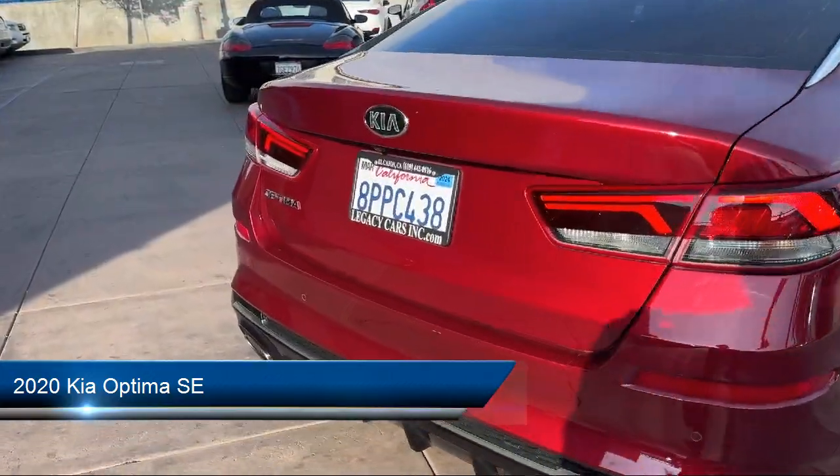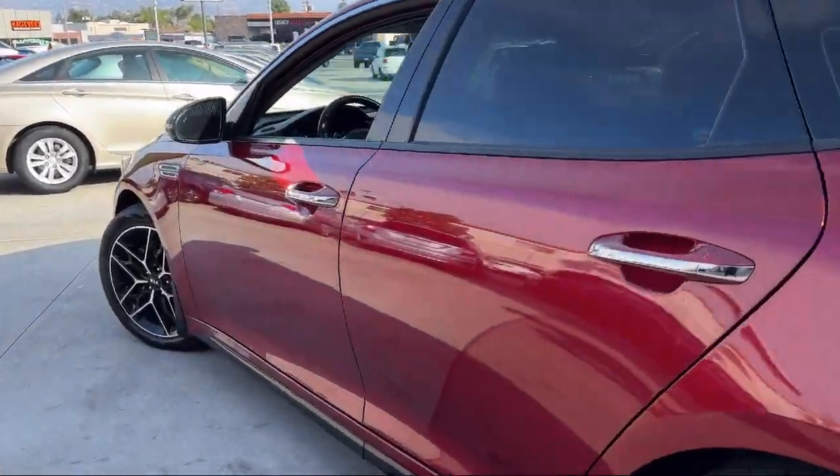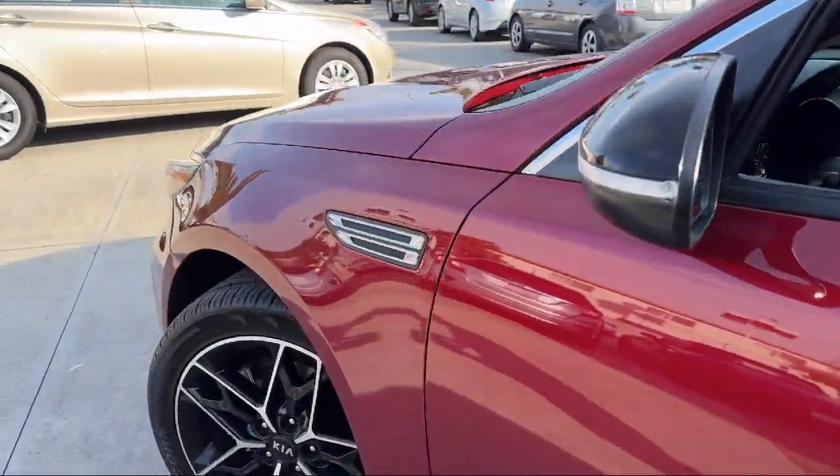It comes equipped with puddle lamps, exterior entry lights, leather seat trim, and has less than 75,000 miles on the odometer.